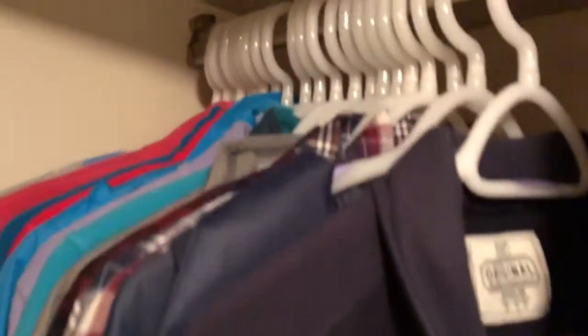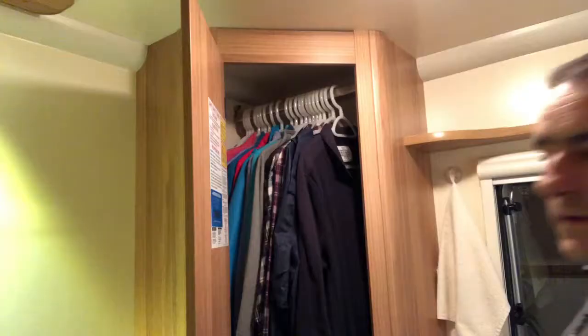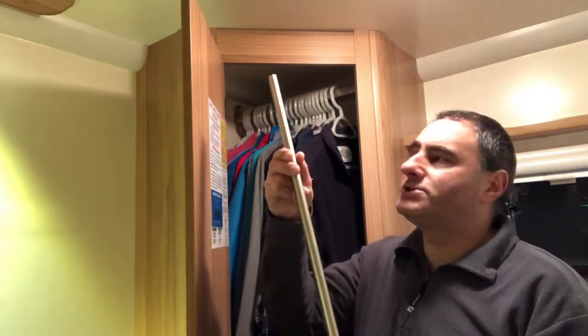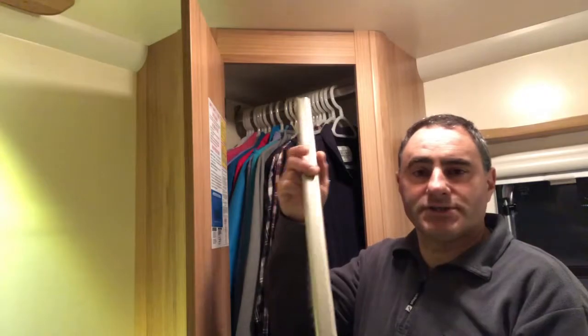Let's have a look in the wardrobe. That's the original Bailey hanging rail. What I've done is purchased genuine Bailey hanging rail brackets — one fixed to the wall on that side with the same size screws as the original bracket, and the same on that side. The reason they are at an angle is because of the trim up to the ceiling there. The next thing we have is the genuine Bailey hanging rail.